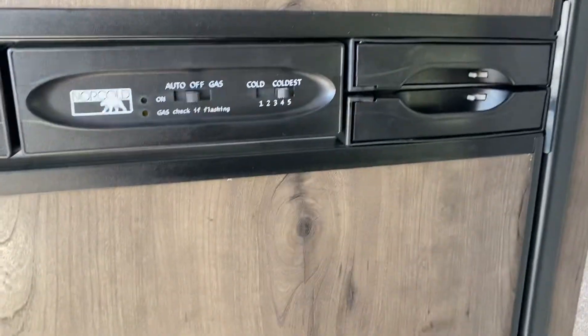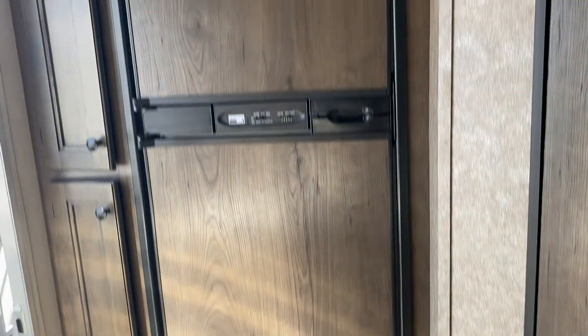The refrigerator runs off of gas or electric. Those are actually hard to find with supply chain issues today, so that's nice. And then you've got the rear bath — good-sized shower.